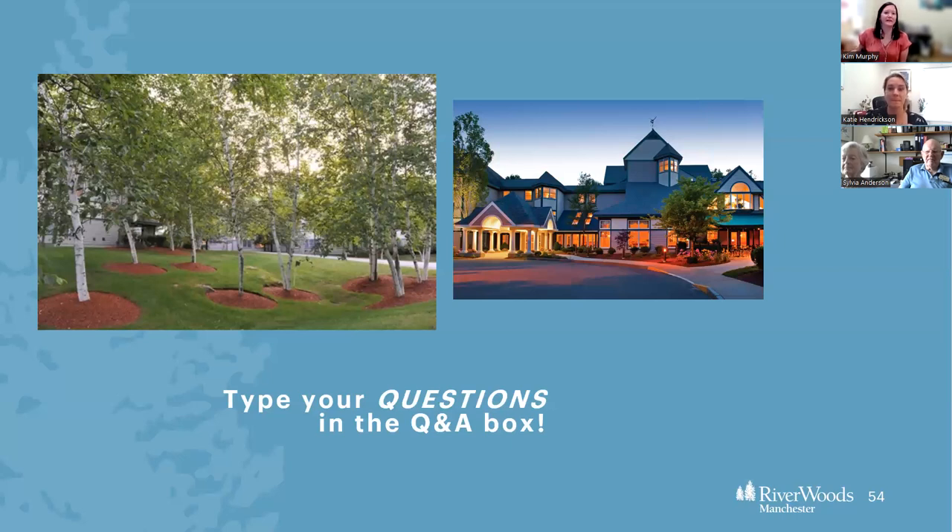Last question: are there units that have bathtubs instead of just a shower? Not as a standard. Showers are the safer option — less of a fall risk for people of any age, so we put showers as our standard in the apartments. With that being said, we do have one or two residents or people moving in who have decided to put a bathtub in their apartment. This would be an external cost, but it is something we can make happen — it's just a conversation with our facilities director about what type of bathtub, whether materials are available, and the timeline.